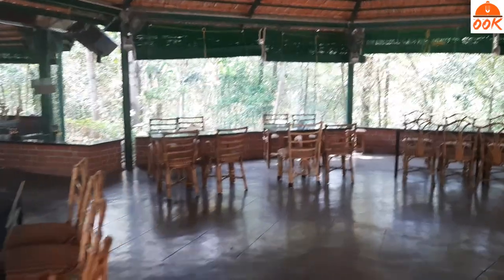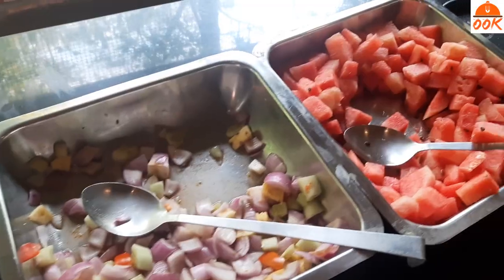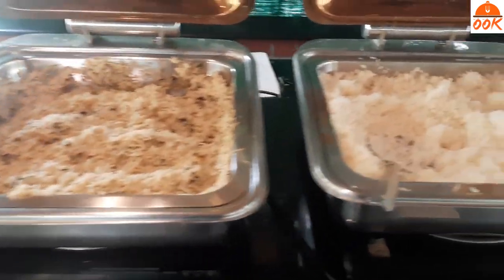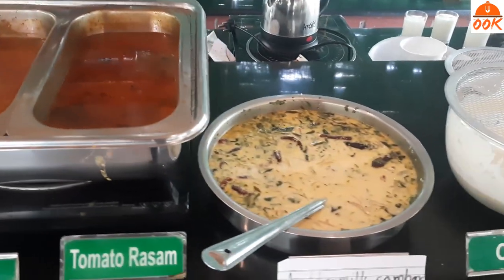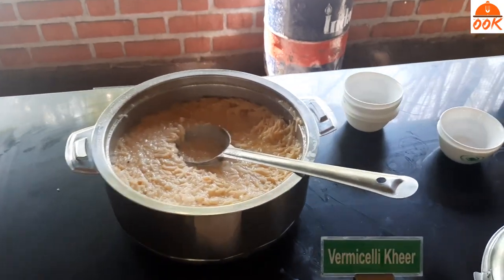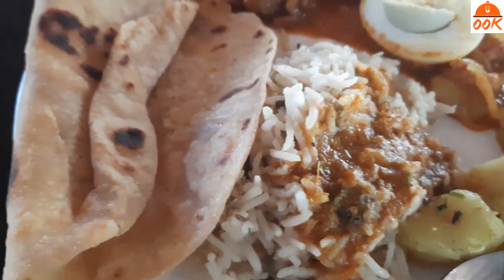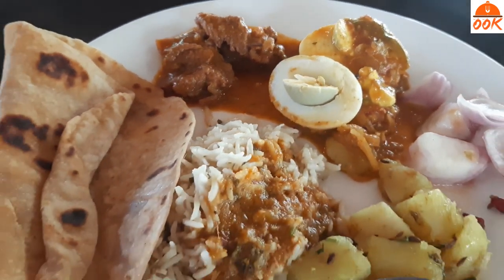We went straight to Golghar — the place where breakfast, lunch and dinner is served. There were quite a few options, both vegetarian and non-vegetarian, mostly South Indian style. We had jeera rice, egg curry, mutton curry with roti and rice, and finished the meal with kheer. The food was prepared well and was tasty.